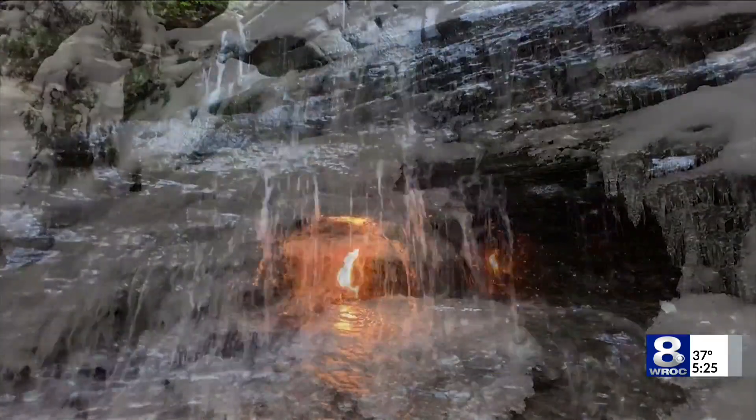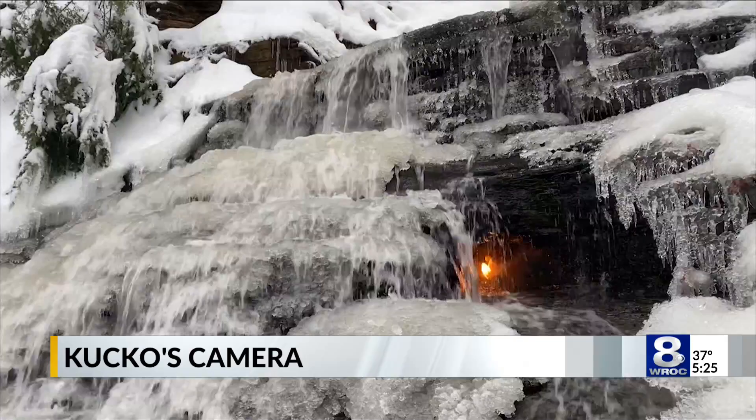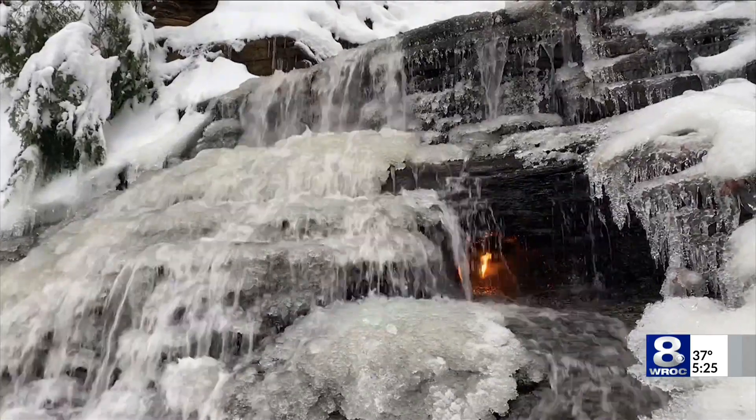Sending you into the weekend with some Friday feels and a reminder how spectacular our seasons can truly be. Eternal Flame Falls in Orchard Park — in the calm of summer just a trickle along Shell Creek at this wonderful cascade. Winter takes on a whole new look, a whole new beauty with the ice and some of the snow melt. It is simply out of this world.